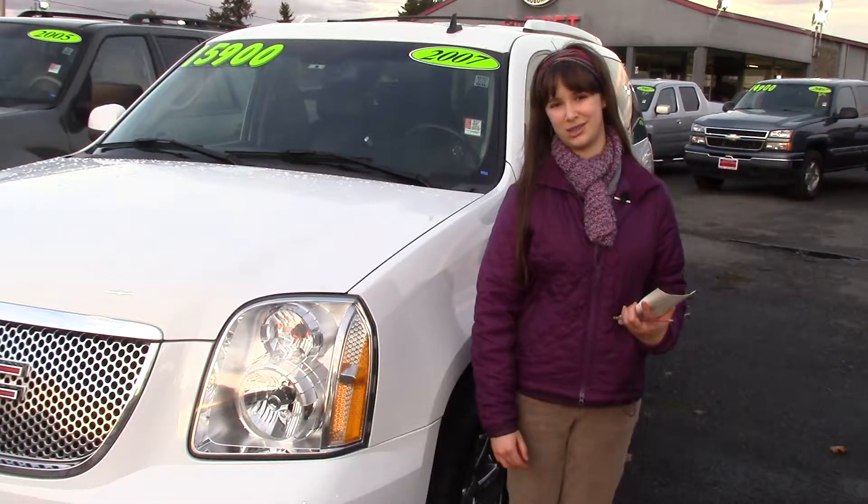Awards include Best Buy by Consumer Guide, Best Redesigned Vehicle by Kelley Blue Book, Consumers Most Wanted, Driver's Choice Award, Most Resourceful SUV, and Best for SUVs. It also has power side mirror adjustments with an integrated turn signal. This car has it all — come take it for a test drive, and make sure you tell them Jordan sent you to Sunset Cars of Auburn.